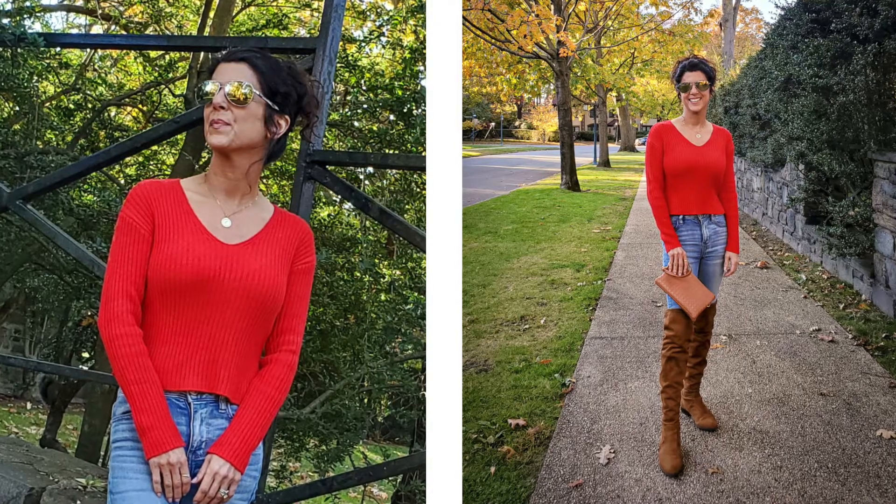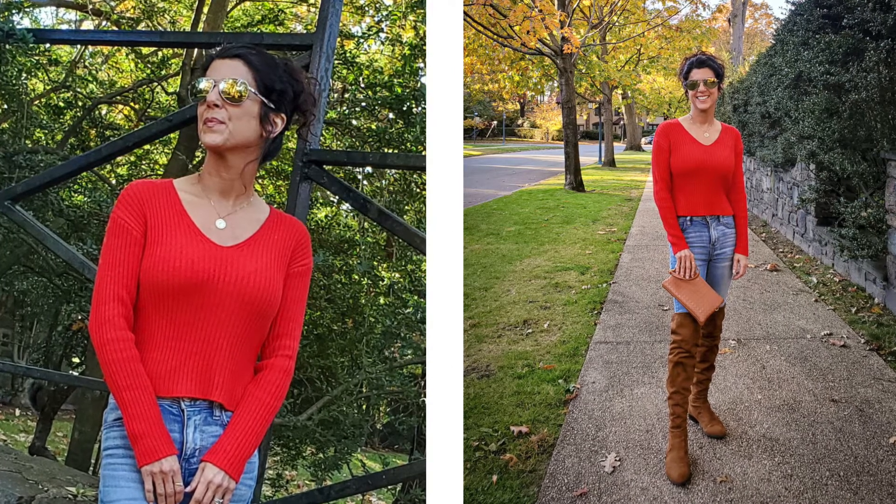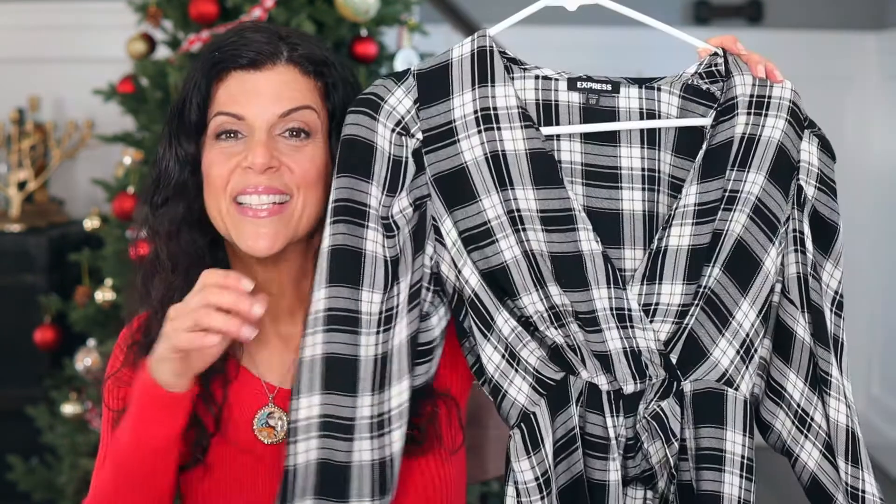Now let's talk about my festive sweater — it is from Target and it is only $15. It comes in a lot of colors but I thought the red was really nice for the holidays. You can dress it up or down, it keeps you warm without making you sweat, and it's good quality. The only thing is it runs a little shorter than the stock picture, so make sure you wear it with something high-waisted, like high-waisted jeans, a skirt above the belly button, or dress pants.